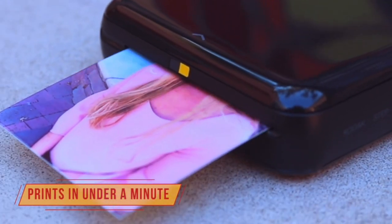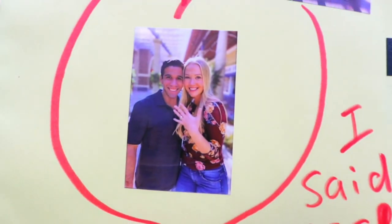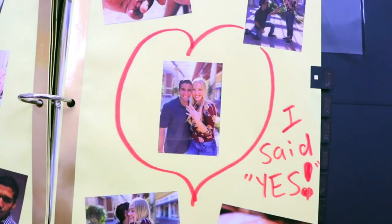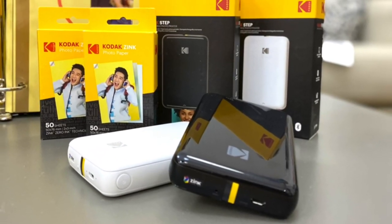There is both Bluetooth and NFC connectivity, so it will easily connect to your smartphone or tablet for easy printing. The free Kodak app is a bonus that helps you tweak your photos and add custom filters to personalize your photos before you print.